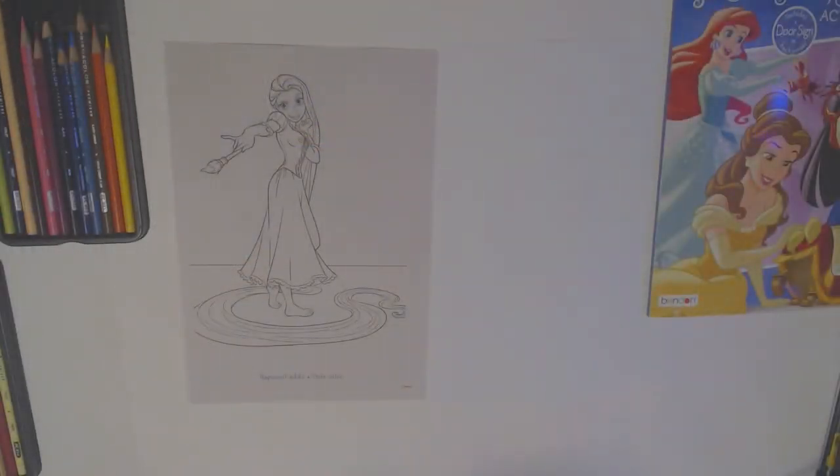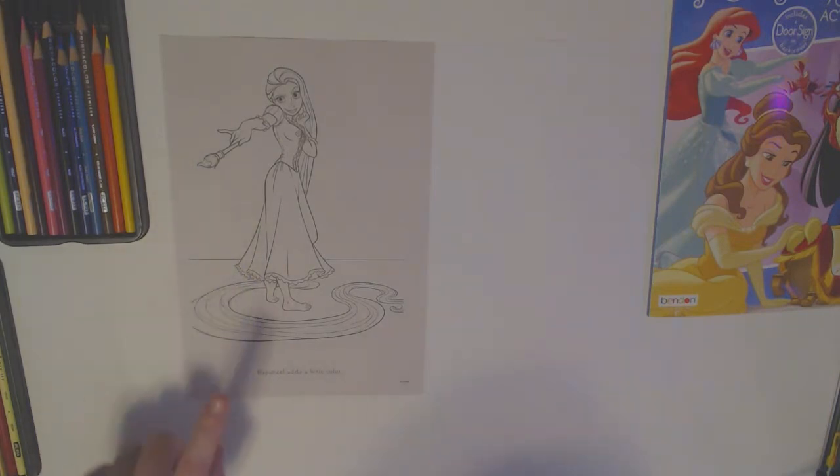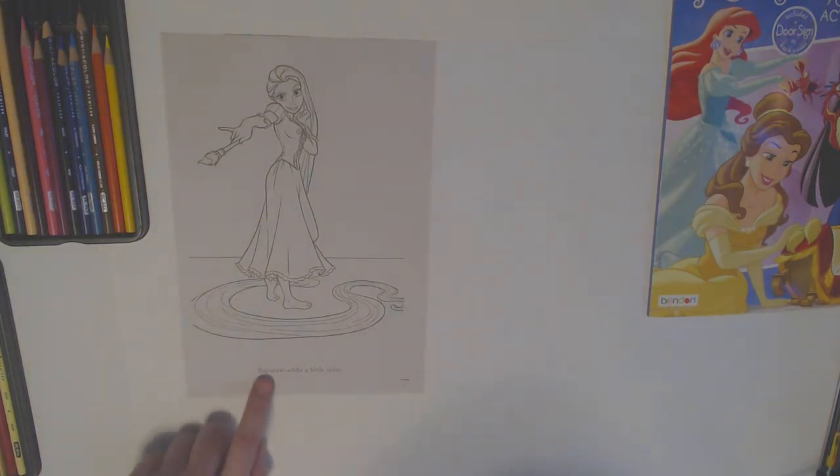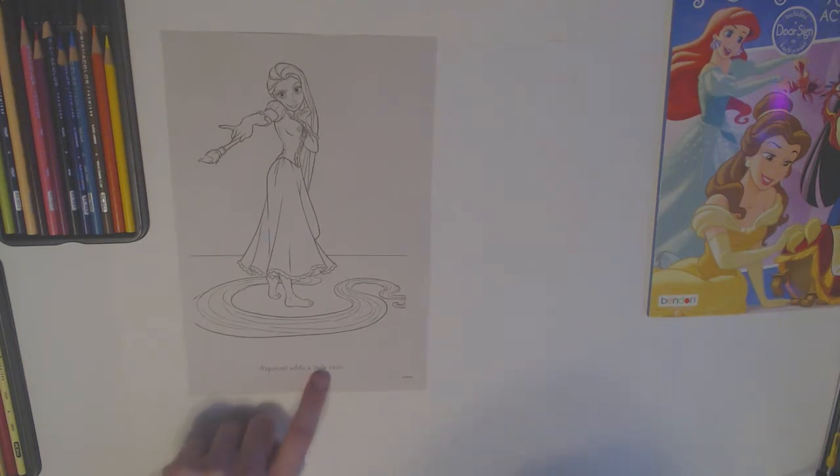Today we have Rapunzel. She has a paintbrush because she's doing some colors too. And here at the bottom it says 'Rapunzel adds a little color.'